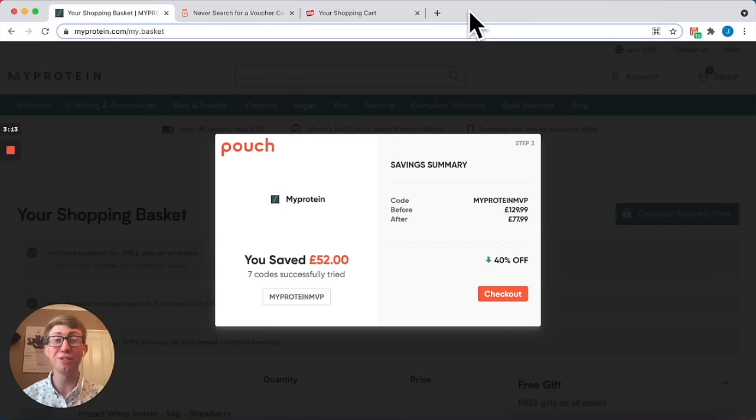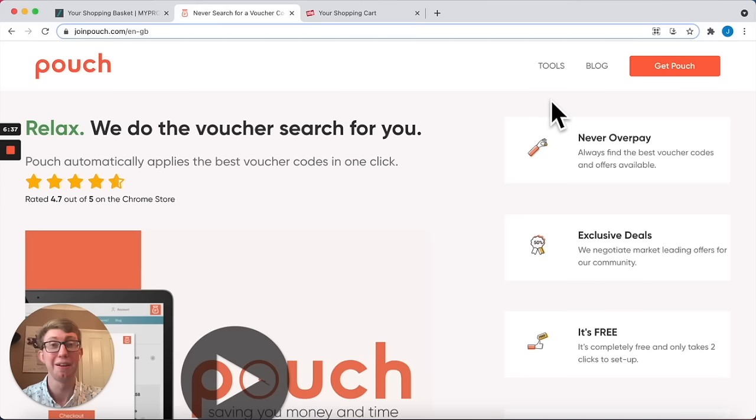Pouch is a browser extension you can install for free, meaning there's no copying and pasting of codes, there's no hard work to find them, and everything is inputted with just one click. Here's how to get it.